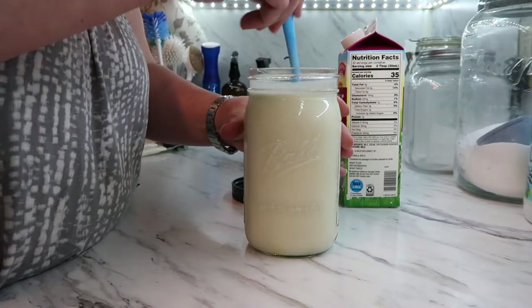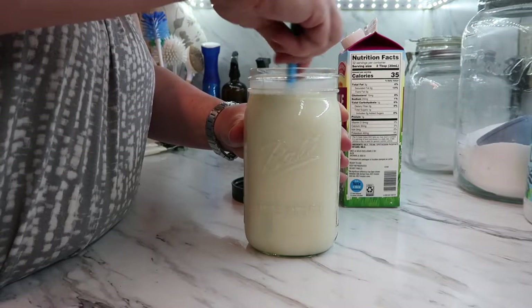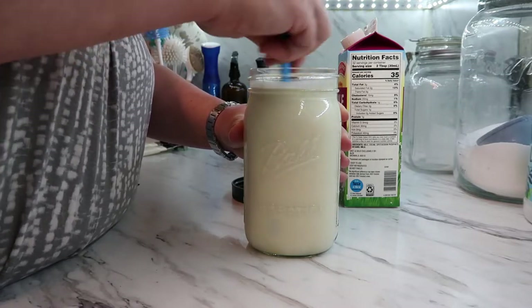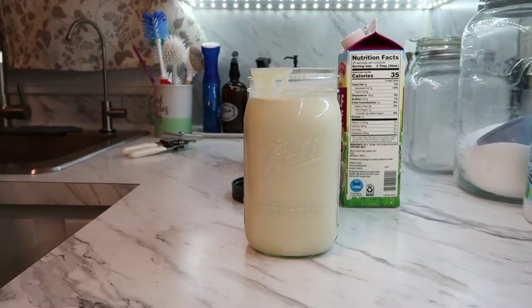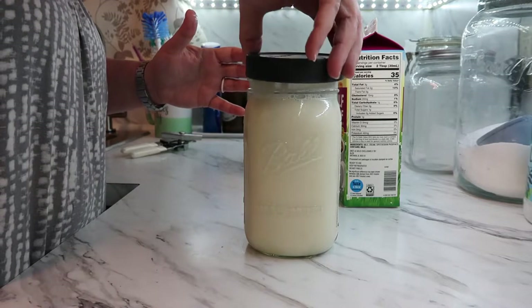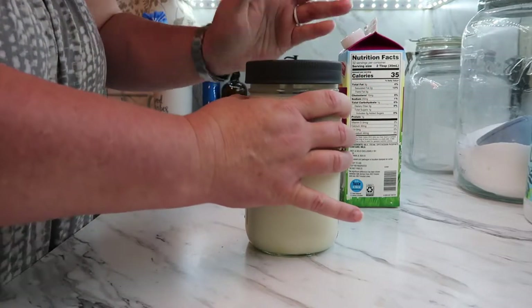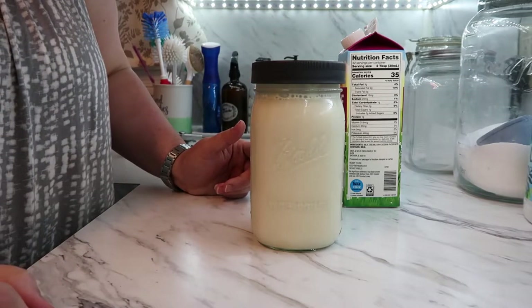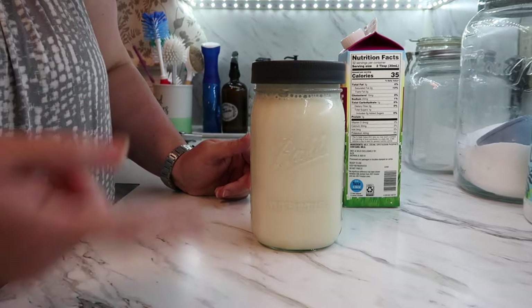You can tell this is thicker than regular half and half - it gets thicker because of the condensed milk. But this is just a perfect alternative to other creamers, and I know exactly what's in it - there are no words I can't pronounce or read. It's all just simple ingredients. Then I just close it up and I'll have this for the week. Every day before I use it I'll give it a little shake and then put it in my coffee just like I would any store-bought creamer. I like it a lot - it's better to me than other types.